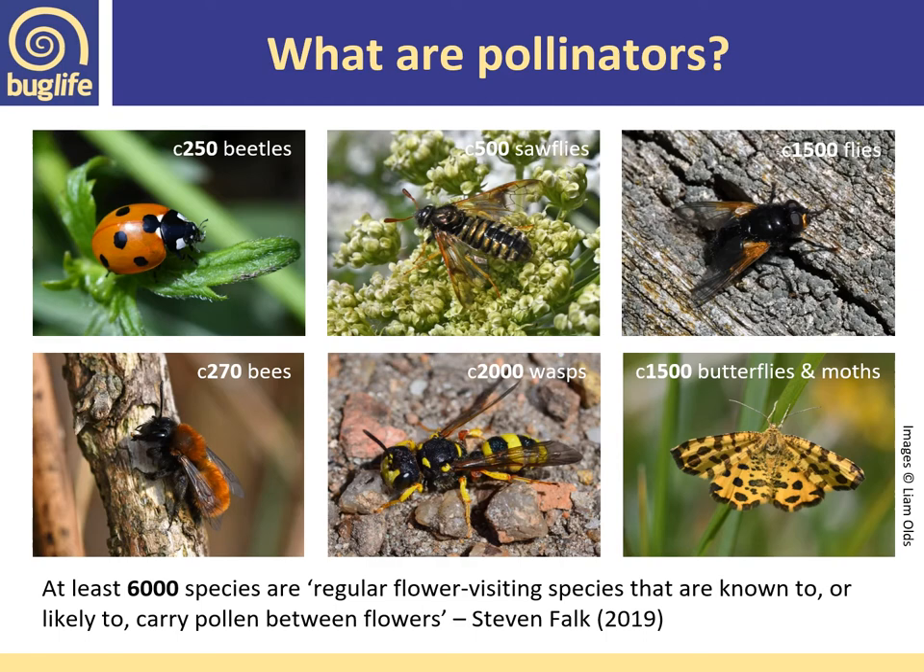Stephen Falk estimates there are around 6,000 species regularly visiting flowers and therefore considered pollinators. Of the 4,000 beetles, around 250 species are known to visit flowers. Of the 500 sawflies, around 250 potentially visit flowers. Of the 7,000 flies, 1,500 are considered pollinators. Of the moths and butterflies grouped together, about 1,500 species visit flowers. And all 270-plus bees in the UK are pollinators.